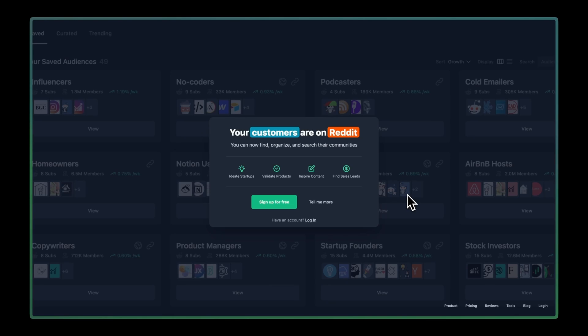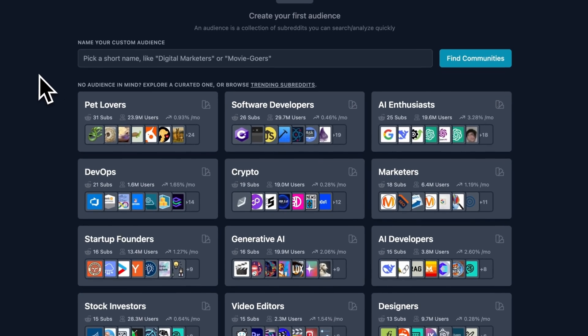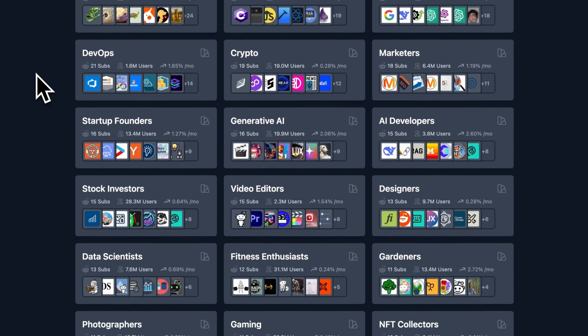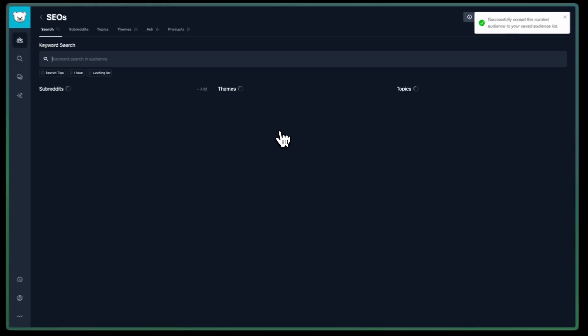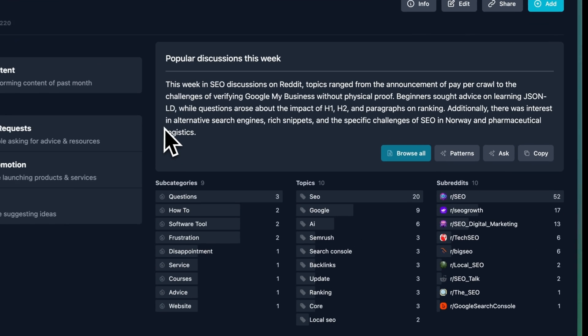Gummy Search is a Reddit audience research tool that helps businesses analyze conversations across Reddit's 130,000 plus communities to discover customer pain points, validate product ideas, and identify content opportunities.